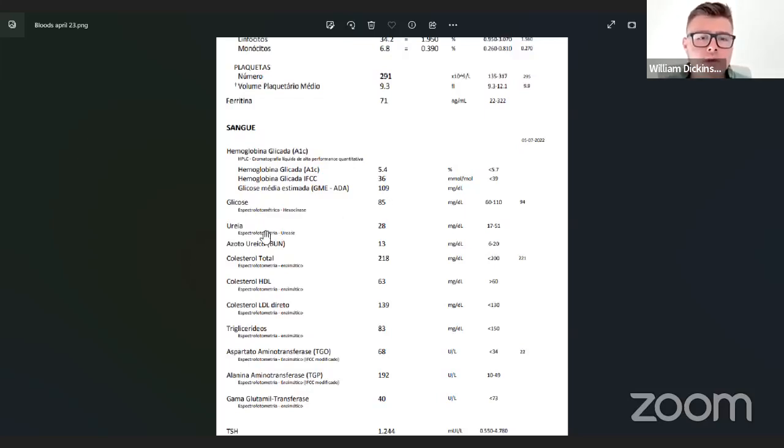So glucose — pretty happy with that. These ones here, urea and BUN, are basically tests connected to kidney function. I did these because I've had kidney stones in the past as a consequence of mold exposure. Mold is very much connected with oxalates, which can form kidney stones if you don't have the right mineral balance. I also had a vitamin D overdose. So I just did these to make sure my kidneys are doing fine — and they are doing great. Well within range on both.